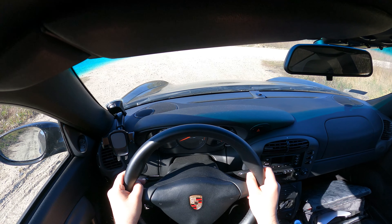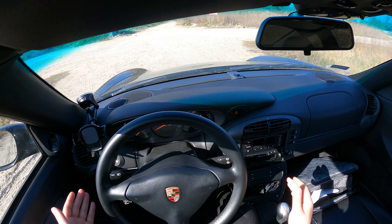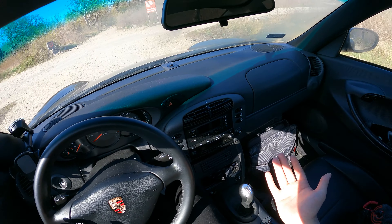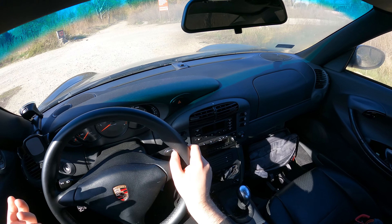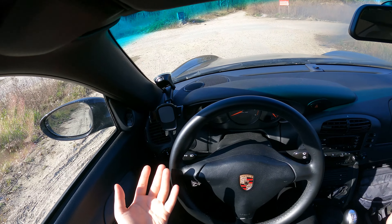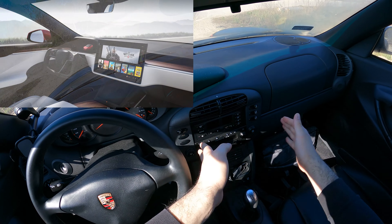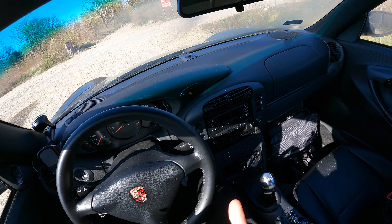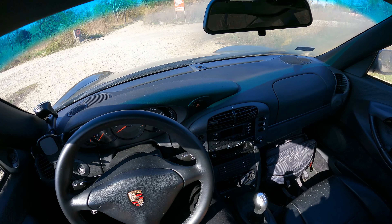I really don't understand the hate towards the 996 interior. Yes, it's not the most beautiful, but the curvaceous design language means it ages quite well. The leathers are very nice, the seats are ergonomic, and there are creature comforts like heated seats. Maybe people want a Tesla Model S with a huge landscape touchscreen where you can play Witcher 3 — but personally, when I'm driving I'm driving. I don't need five displays.